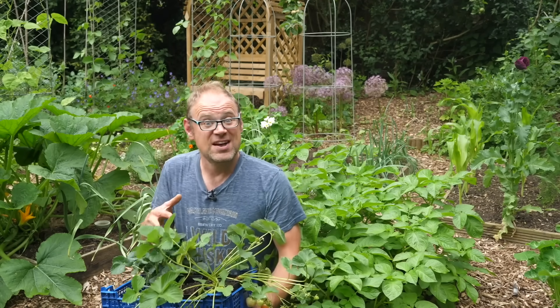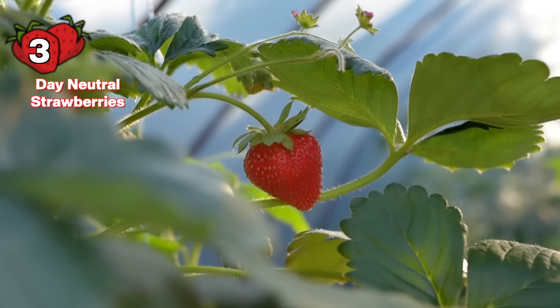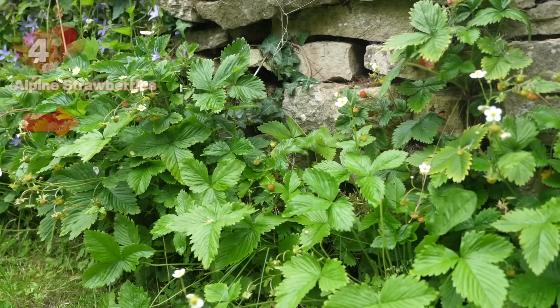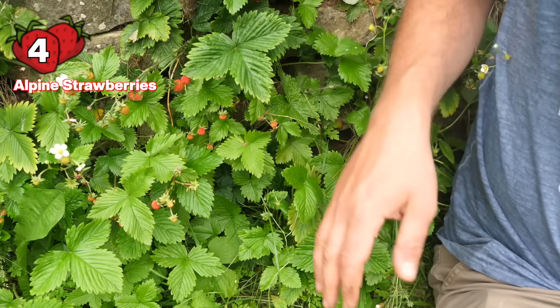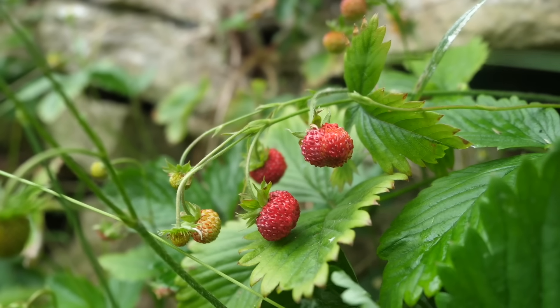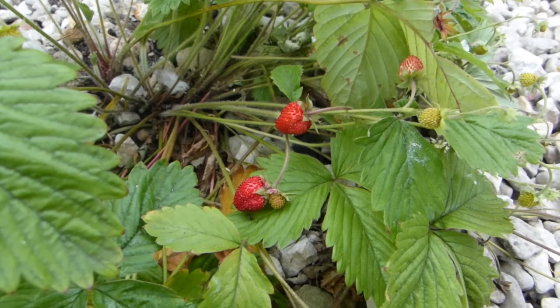There's also a third lesser known category called day neutral strawberries, which aren't affected by day length. They simply crop once they're big enough and if the conditions are suitable. Then there are alpine or wild strawberries, growing behind me here in this stone retaining wall. Unlike other strawberries they grow quite happily in the shade and can be left to pretty much get on with it. The fruits are absolutely delicious but they are tiny, so probably not worth growing in containers. They would however make a fantastic ground cover under shrubs.